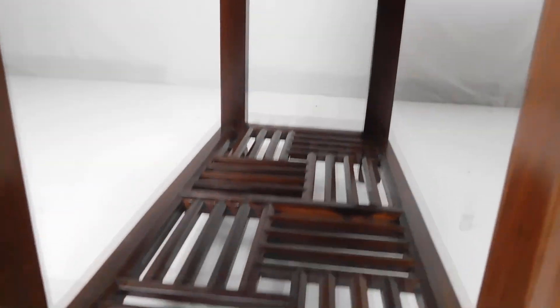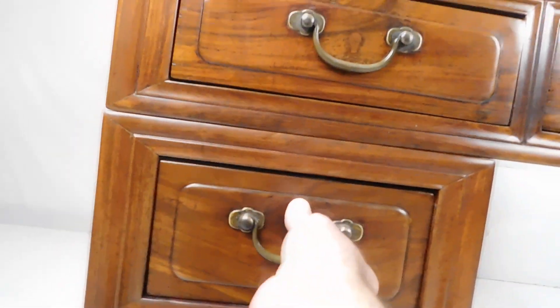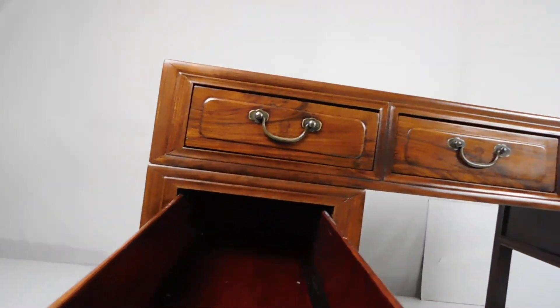The side bases also have the drawers and this neat platform on the bottom. It's got very deep drawers.